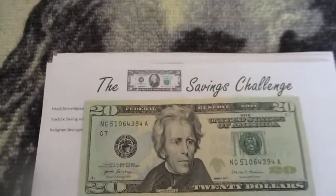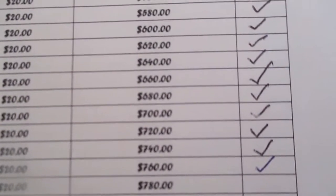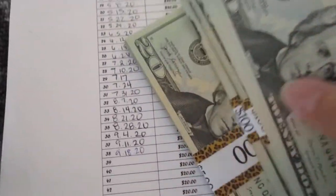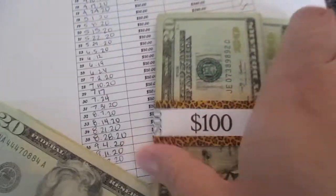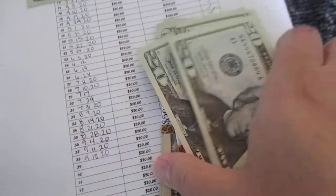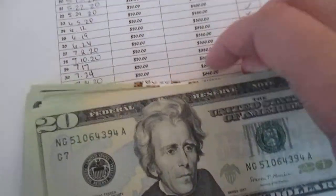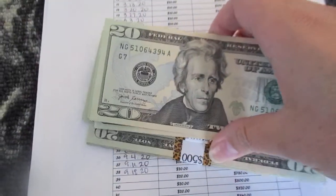My next savings challenge is a $20 savings challenge and with this savings challenge I currently have $760. So here is $500, $600, $760 — depositing another $20 and now I have a grand total of $780 by only saving $20 per week.